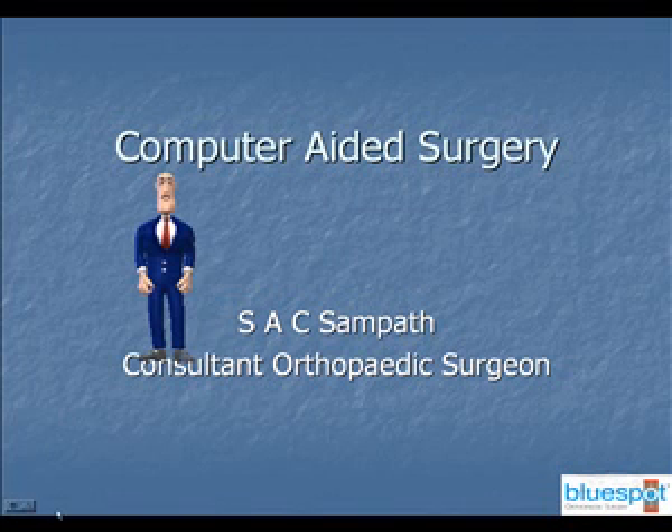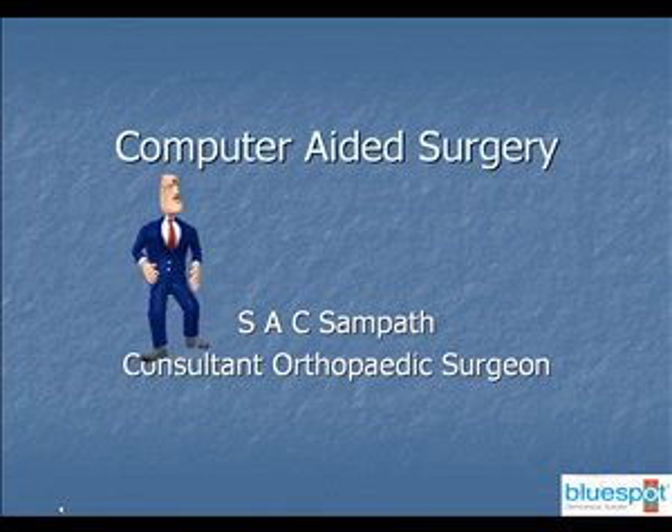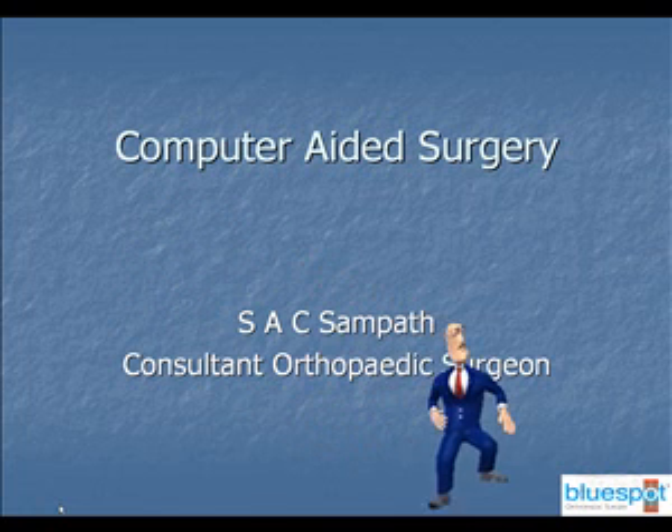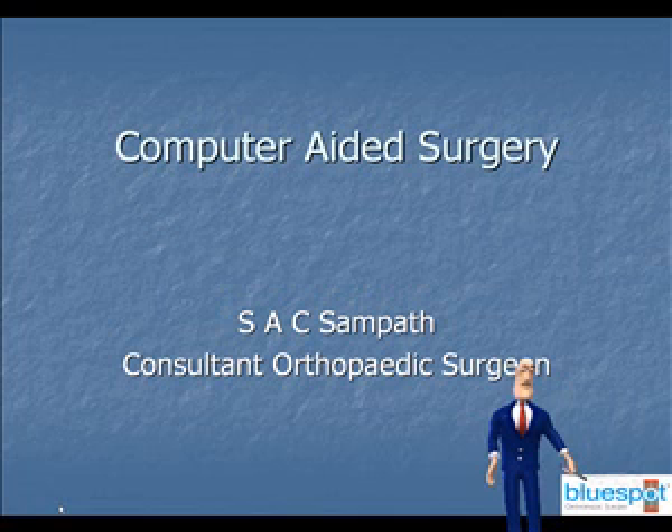Hi, I'm Paul. Welcome to Mr. Sampath's website. If you find that this presentation is too small and you would like to make it larger, all you have to do is place the cursor on the blue spot logo, like this, and double click.